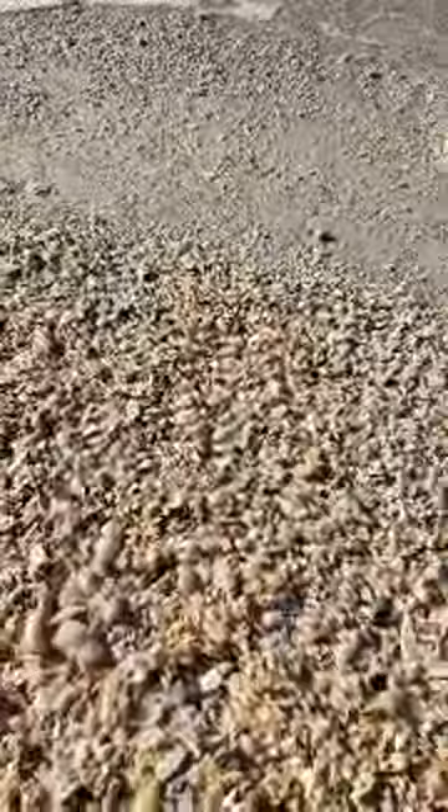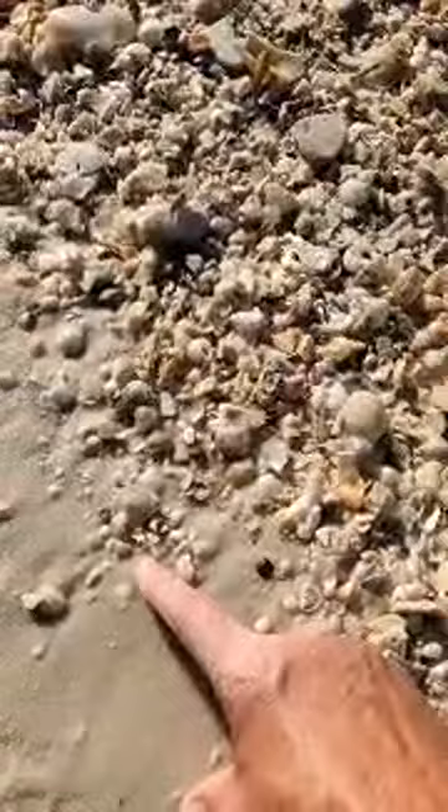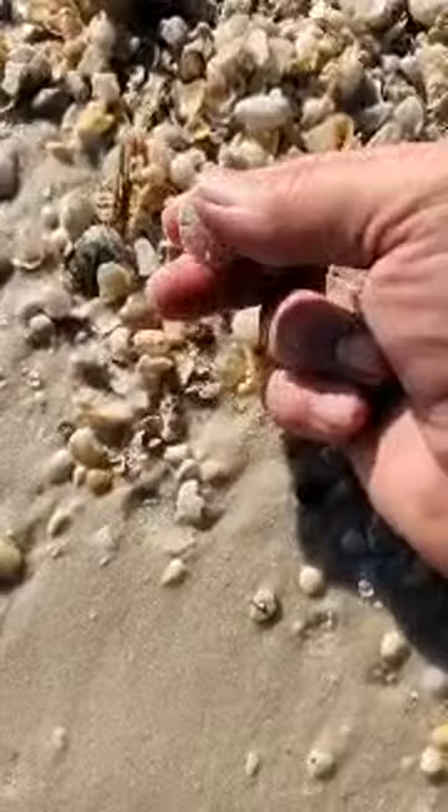Good day - I told you people would check in from all over. We have Australia shelling with us - that is awesome. There's a sand dollar, but it's broken. There's another sand dollar. Susan in Australia, that is pretty cool.